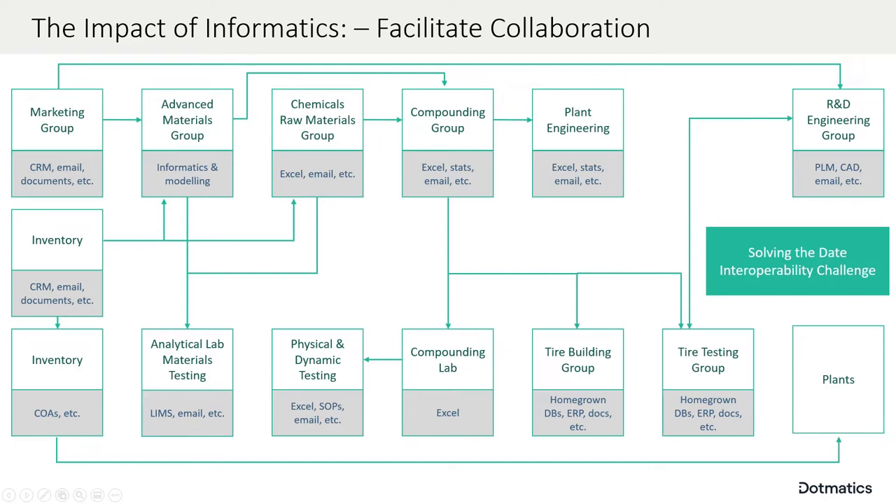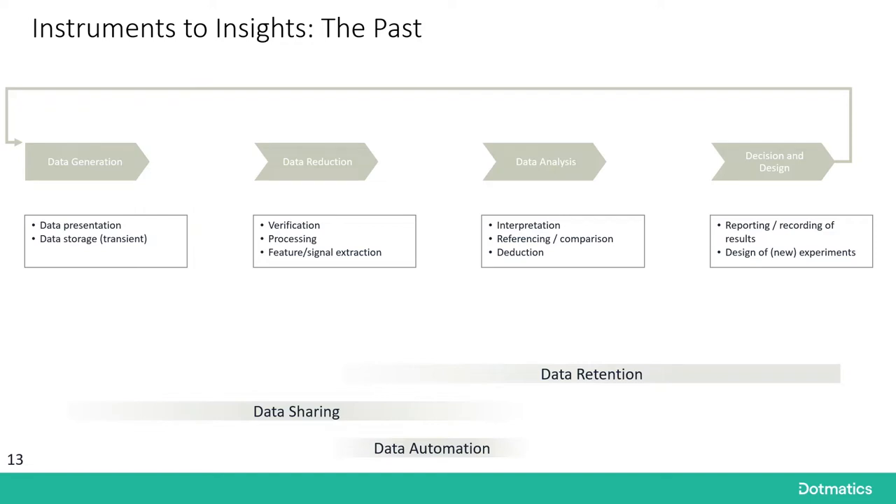The first thing that needs to be solved is the data interoperability challenge. What further compounds the problem is that the way we do research has fundamentally changed with the advent of data modeling capabilities. In the olden days, it was a pretty simple data life cycle: there was data generation, meaning some kind of instrument or measurement would create output data. The data would typically be transient — an instrument would fire, and a technician or scientist would verify the instrument ran properly.